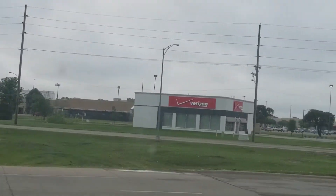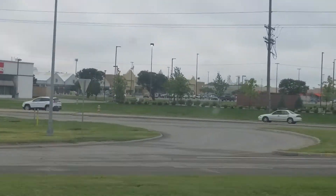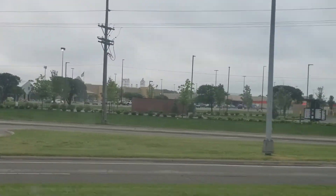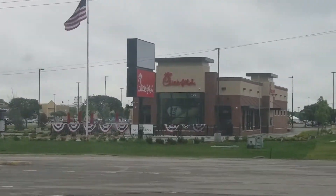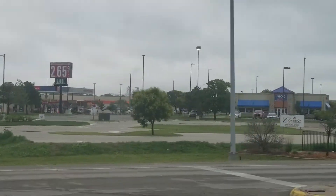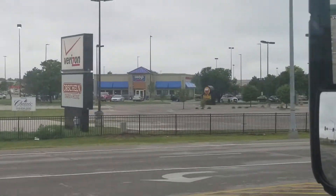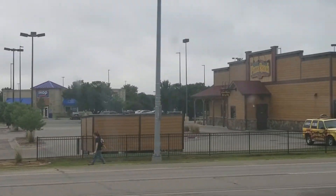At one time it was the biggest in Kansas, and I still think — I read up on it — it's still like number three largest in Kansas. The other two: I think there's another one here in Hutch that's a little bit bigger, and then the other one I'm not quite sure.